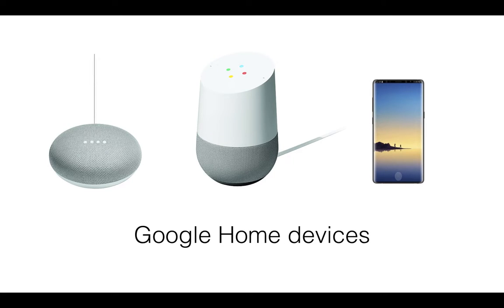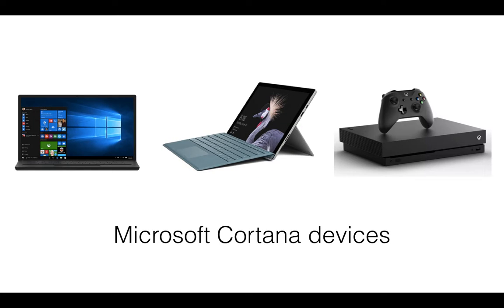Google have a similar lineup of devices: a donut-shaped Google Home Mini speaker and a larger Google Home speaker with slightly better sound quality. They also have the Assistant app, available for iOS and Android, which allows Google Actions to be available across a much wider range of devices. Microsoft support Cortana on Windows 7 — so that's desktops and laptops — across the Surface device, and more recently their range of consoles including the Xbox One X.